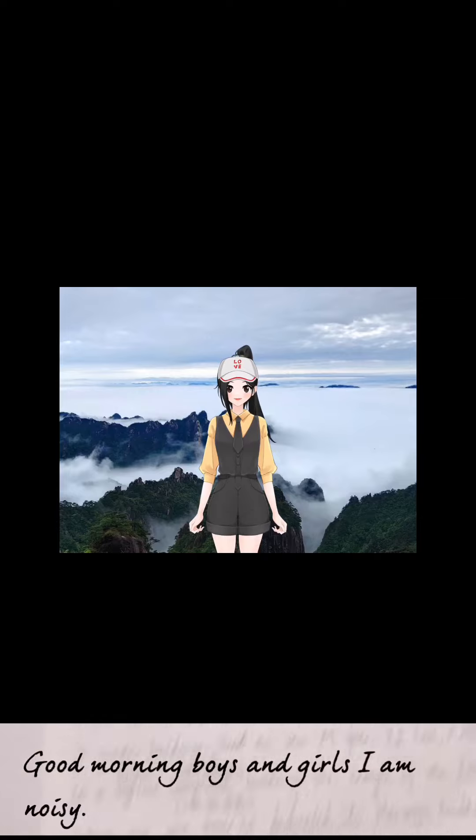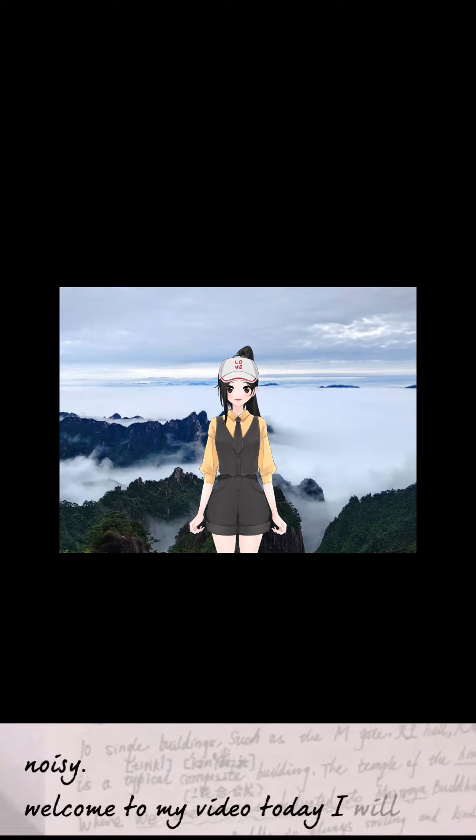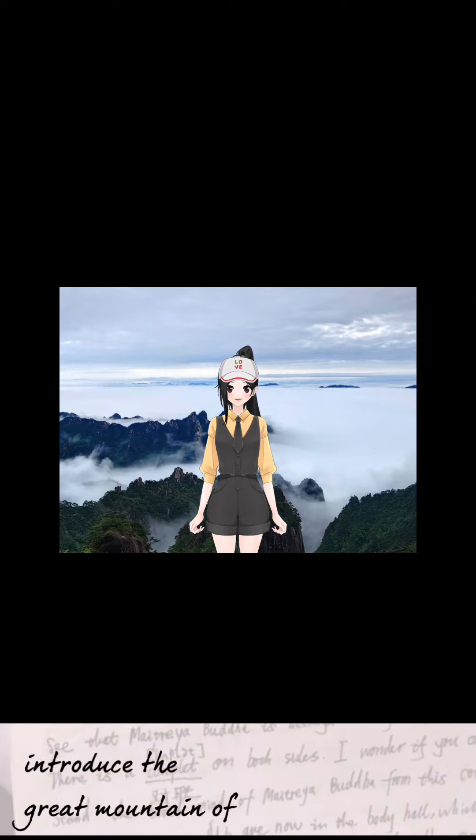Good morning, boys and girls. I'm Nozhou Yue. Welcome to my video. Today, I will introduce the Great Mountain, or Jiuhua Mountain.